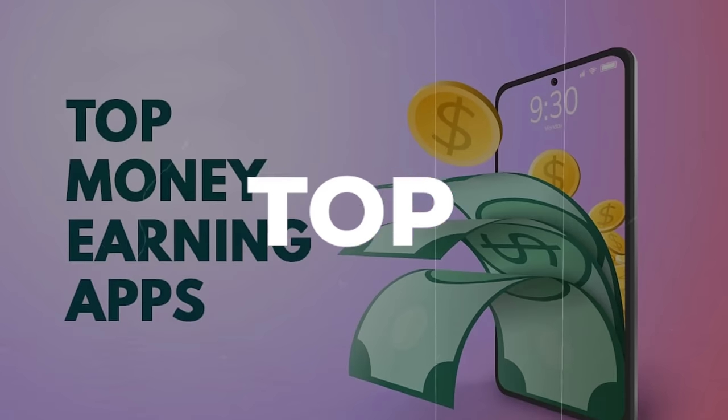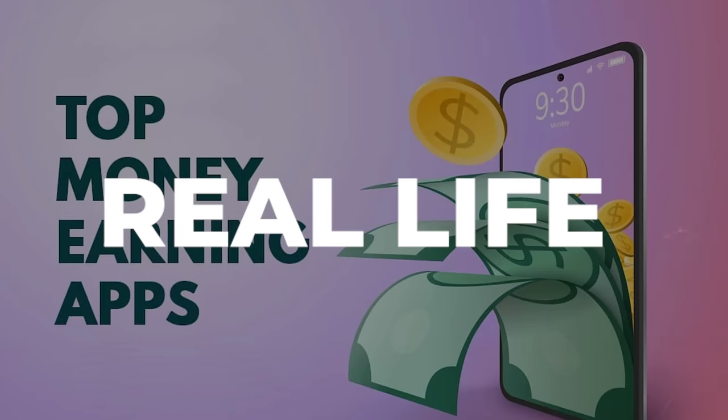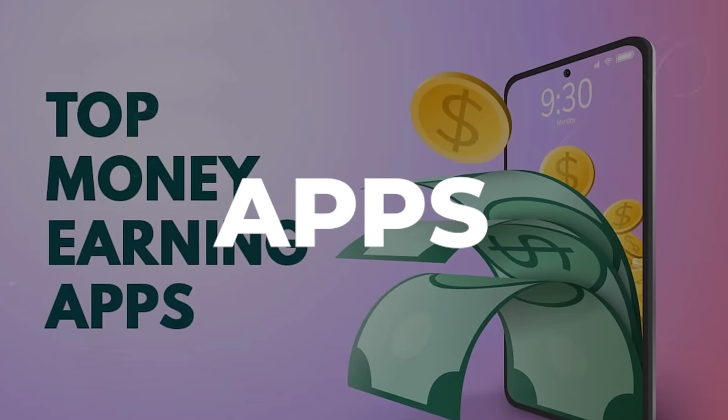In this video, you're going to see the top 16 real life money paying apps out there. By the way, the last one is insane. So stick around to find out what it is, and also if you want to win the giveaway that I'm doing.